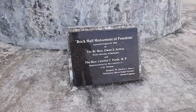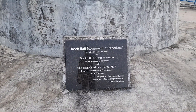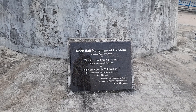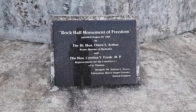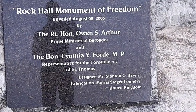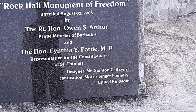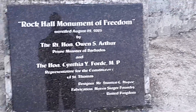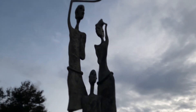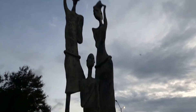Rock Hall Monument of Freedom, unveiled by the Honorable Owen Seymour Arthur, Prime Minister of Barbados, and the Honorable St. T.L.Y. Ford, Member of Parliament, Representative for the Constituency of St. Thomas. The designer is Mr. Stanton C. Haynes, Fabrication Marisenga Foundry, United Kingdom. And this is the statue here at the Rock Hall St. Thomas Freedom Monument.